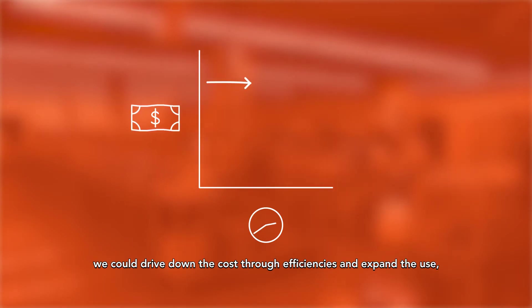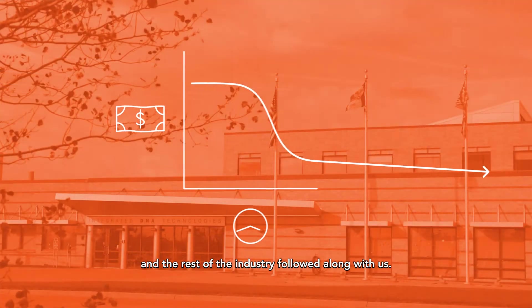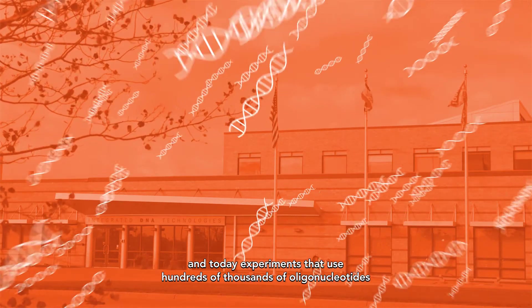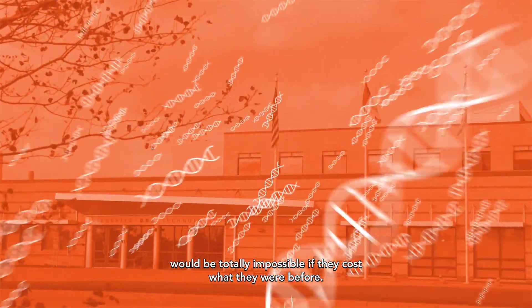What I felt was, rather than trying to inflate the cost of your product, we could drive down the cost through efficiencies and expand the use, and the rest of the industry followed along with us. We really led that effort to advocate for the customer, and today experiments that use hundreds of thousands of oligonucleotides would be totally impossible if they cost what they were before.